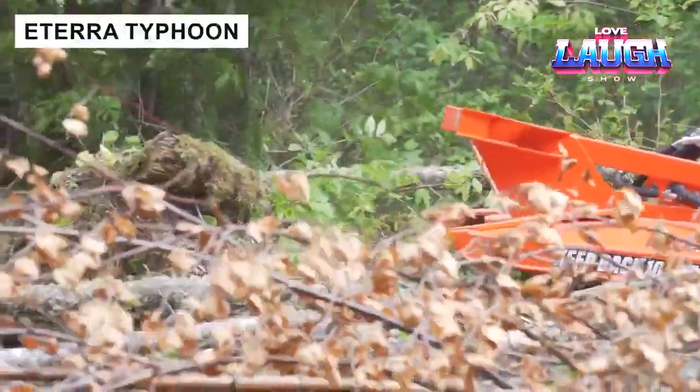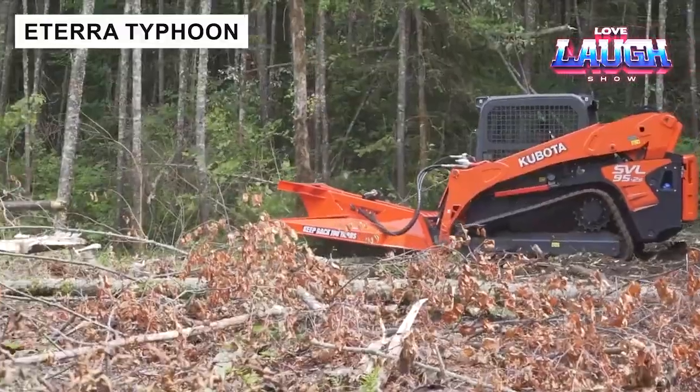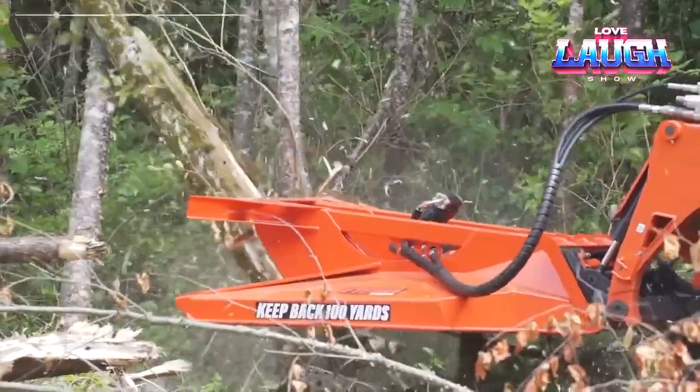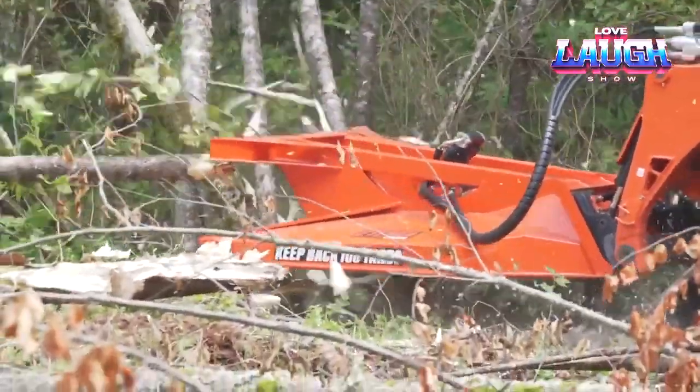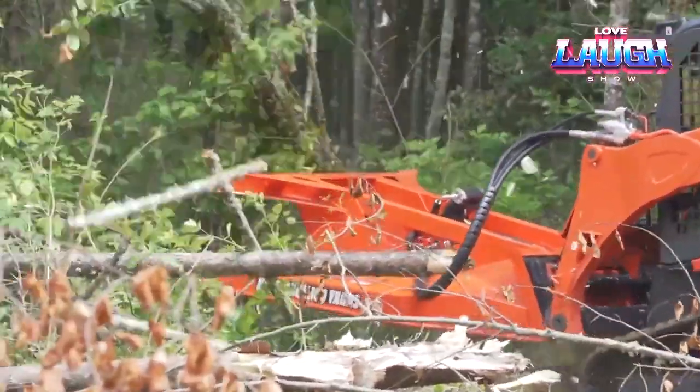The Atera Typhoon Lawn Mower handles any obstacle in its path. It features a powerful radial piston engine and a durable heat-treated hub that ensures reliable spindle rotation. The reinforced blades of this mower make it easy to work with trees, shrubs, and other vegetation.